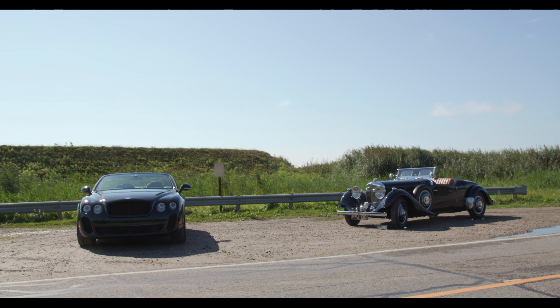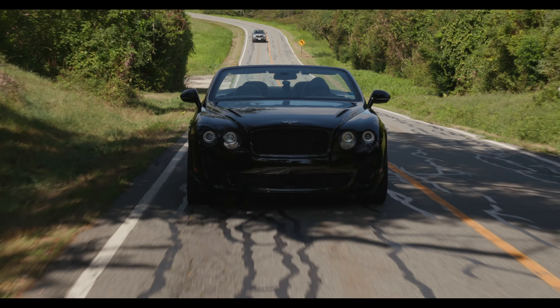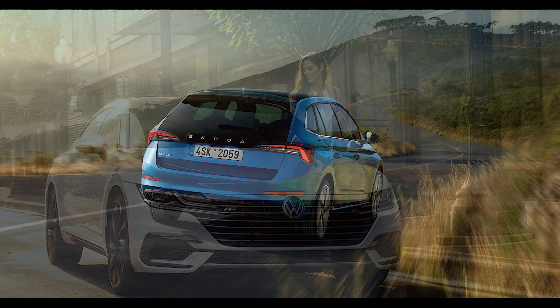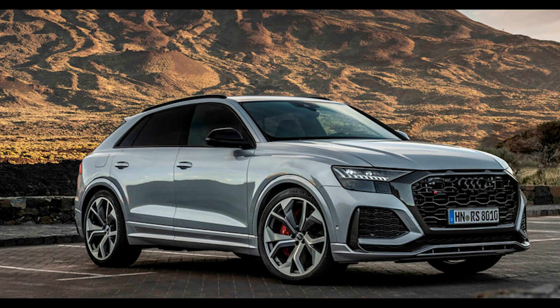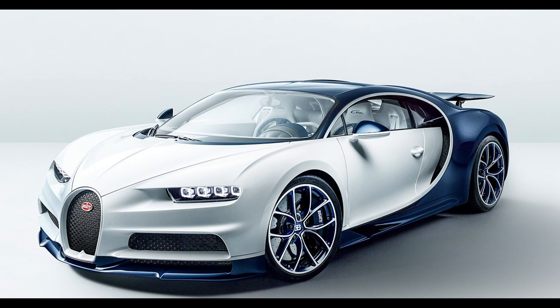It's also fairly tricky to get and keep that style in an open car when so much of the style is in the roof. The designers managed to do that here, I think, too. All in all, I'd have to say that the Volkswagen Group is an amazing brand steward.